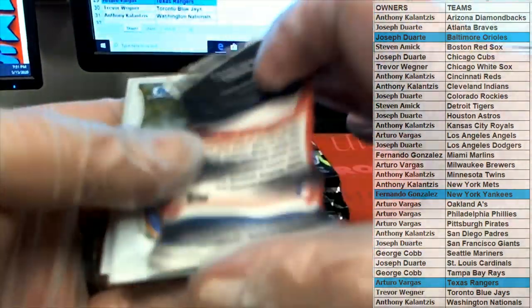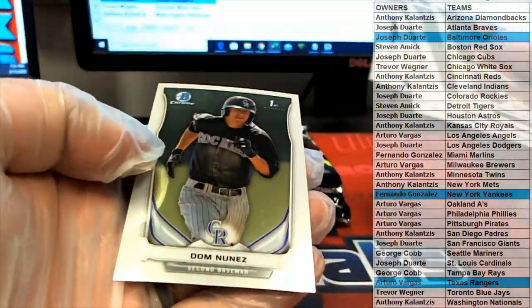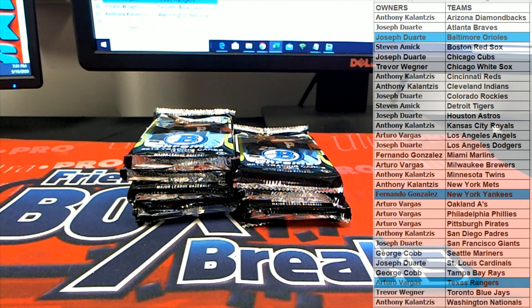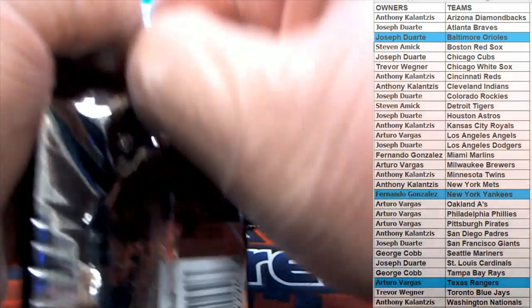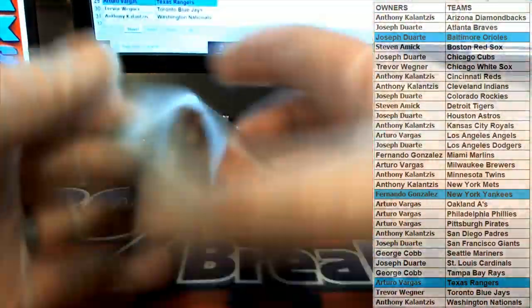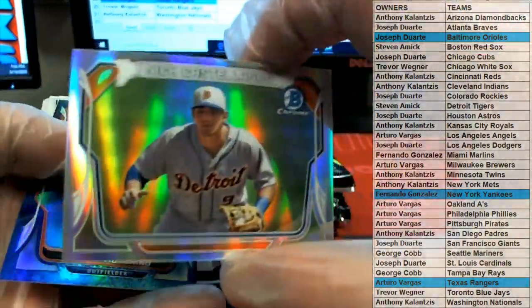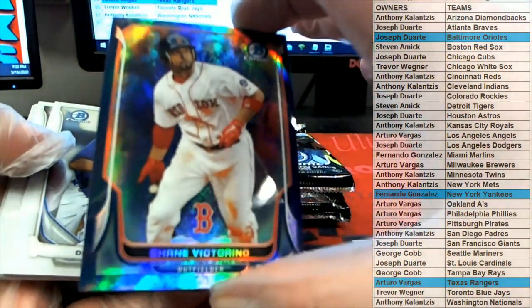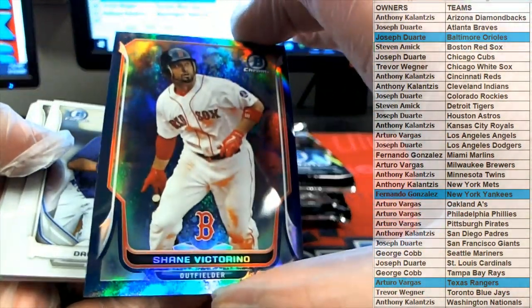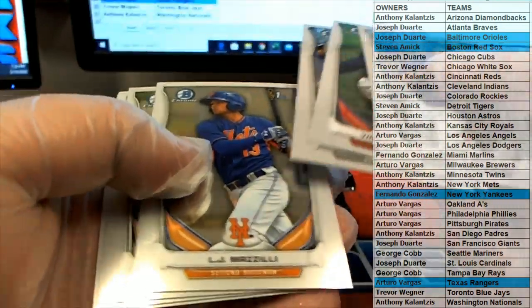Nice fire cut Lindor right here - nice, check that out. Lindor. Very good. Tim Hudson - nice one there. Mad Bum. Nice one there, Nick Castellanos. Mini refractor Shane Victorino, all right - we'll take that. 56 of 99, Red Sox - and this is Steven A, there you go Steve. That one's coming out to you.